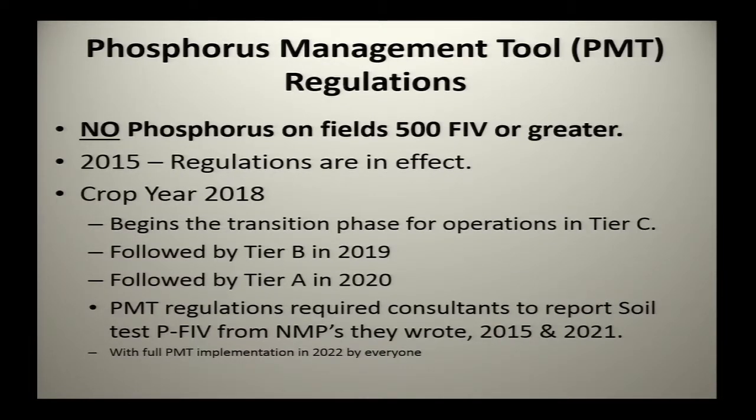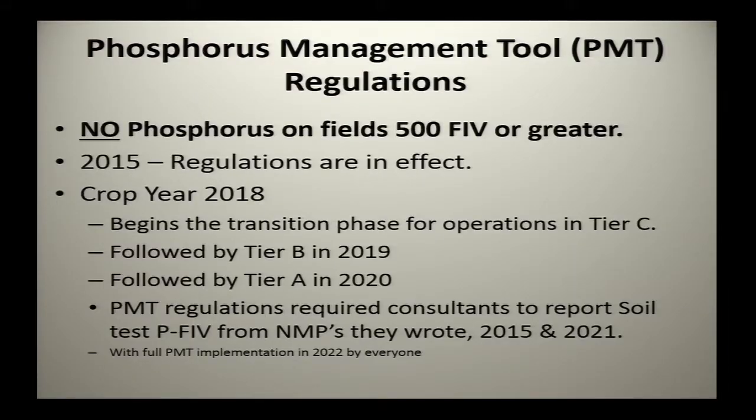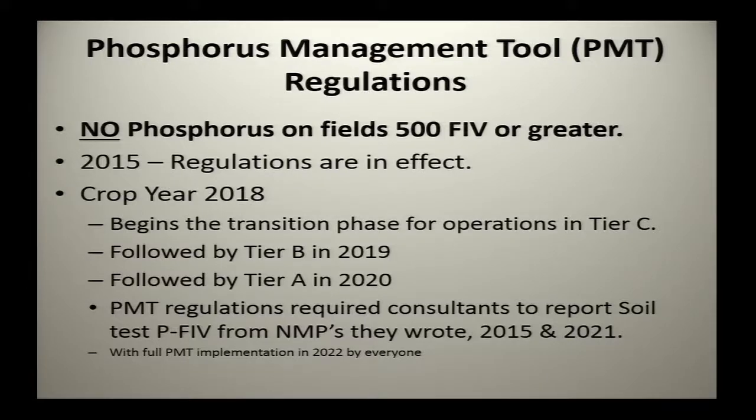On PMT — nothing new, I'm going to reiterate the same stuff from last year and let you know where we are. PMT regulations changed back in 2015, went into effect in 2016. Basically, no phosphorus on fields with a 500 FIV fertility index value or greater in the state of Maryland — you were immediately banned from applying any phosphorus to that field from any source. Those regulations are in effect, and the transition starts right now in 2018. It begins a transition phase for operations in what we call Tier C.